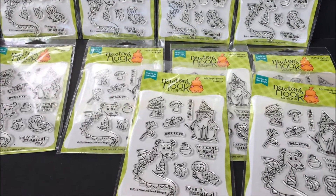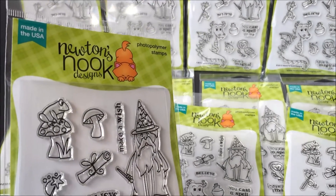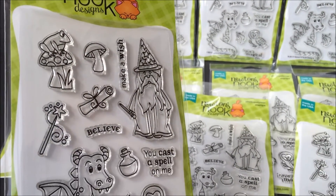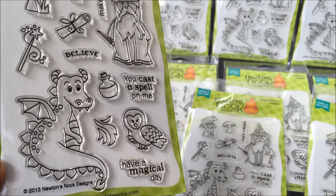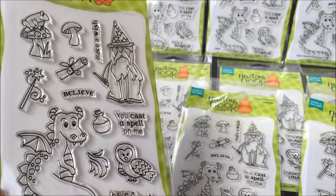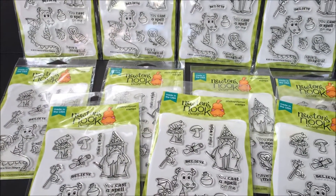My ladies are going to love this set of stamps. It's called Magical Dreams. Here's a close up. Check out the wizard, a little dragon, and I love the little owl. This will be really fun to use. And they were kind enough to even include a coupon code for some future orders.